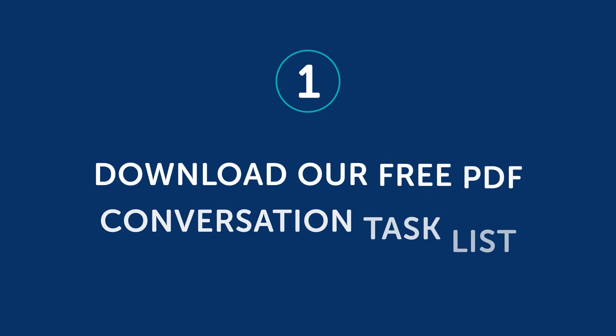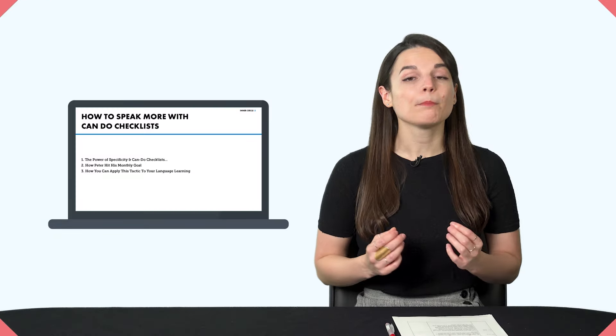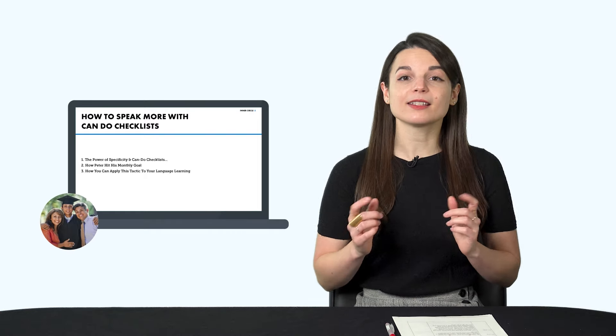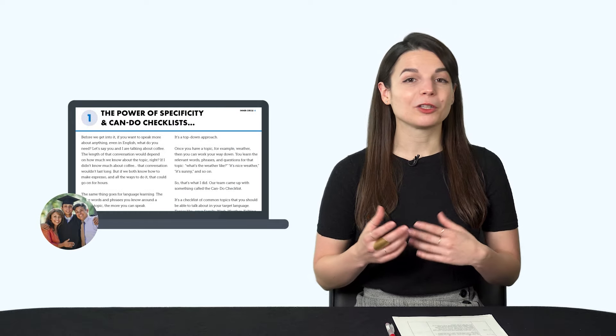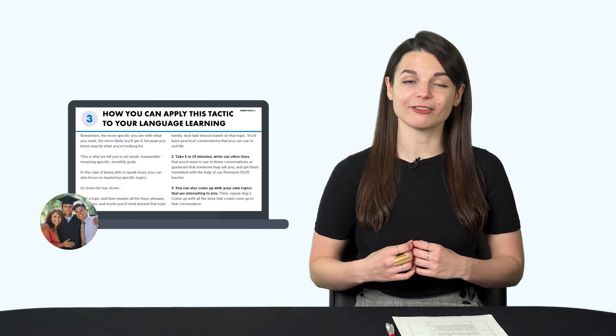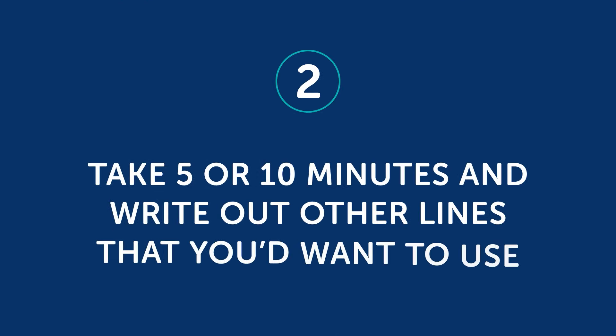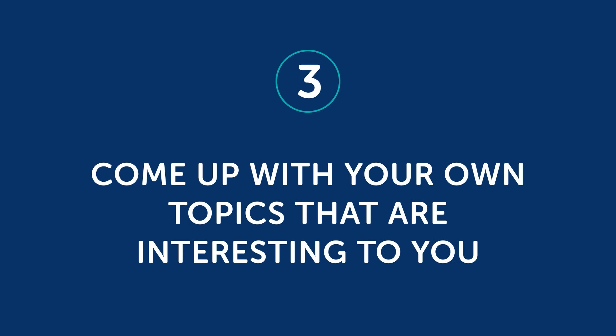But to make it easy for you, here's what you can do. One: download our free PDF conversation task list. Pick a topic to start with — for example, talking about your family — then take lessons inside our learning program based on that topic. You'll learn practical conversations that you can use in real life, and as a result, you'll be able to talk more about your family. Two: take five or ten minutes and write out other lines that you'd want to use, either in that conversation or questions someone may ask you, and get them translated with the help of our Premium Plus teacher. Three: come up with your own topics that are interesting to you, then repeat step two.